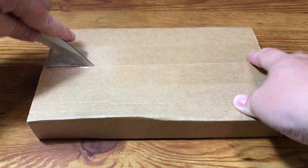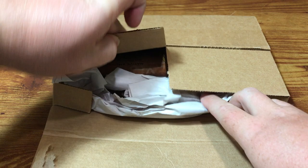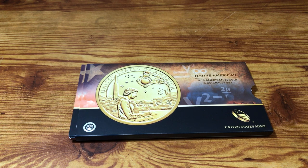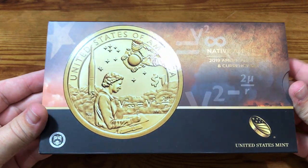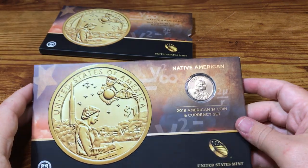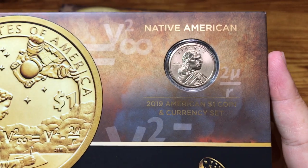This has the 2019 $1 Native American coin and a $1 bill. I've seen a couple of these opened and I've seen some pretty unfortunate circumstances with the $1 bill where it's kind of off to the side of where it's supposed to be. I'm hoping mine's not like that. I'm honestly going to consider sending it back if mine is. But the only reason I get this set is because of the Enhanced Uncirculated Native American Dollar. This is the only set you can get that coin in.